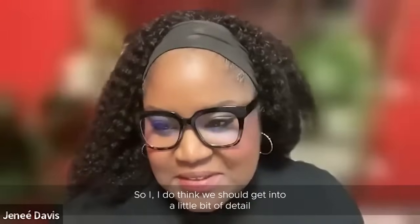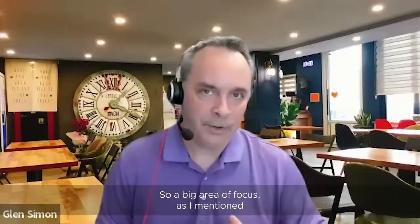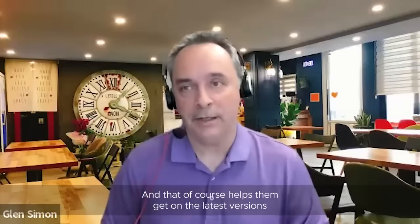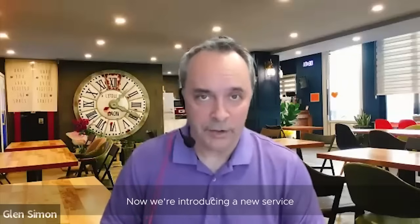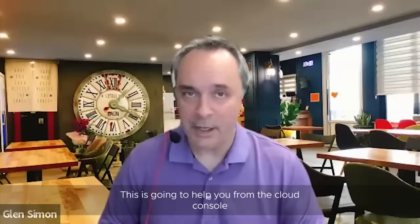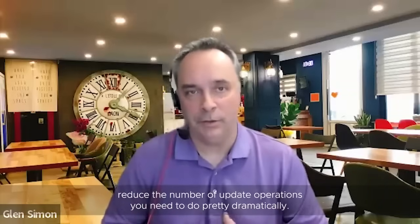So how are we specifically enhancing efficiency for IT admins? A big area of focus is making it easier for admins to update to the latest releases, which helps them get all the great features and benefits, and manage things like closing security gaps. We're introducing a new service for vSphere+ customers called the ESXi Lifecycle Management Service. This is going to help you, from the cloud console, be able to update your entire fleet of ESXi hosts, which in a larger environment could reduce the number of update operations you need to do pretty dramatically.